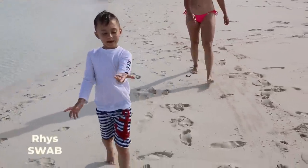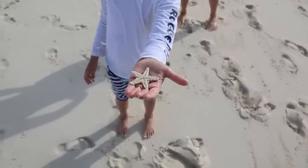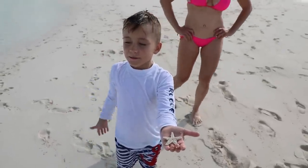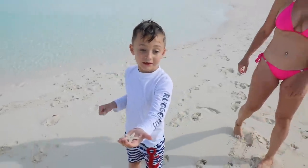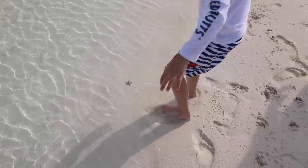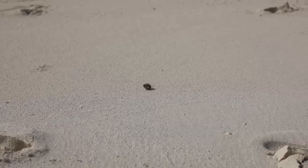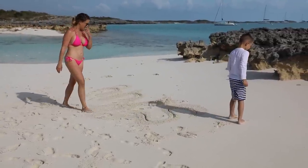We found a little baby starfish. Can you help me pick up hermit crabs? There's a bunch over here. Make sure you put them down face down. This little sandbar is right next to the anchorage, visible at low tide, and it's such a cool spot to hang out and explore.